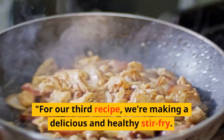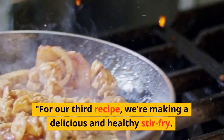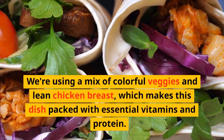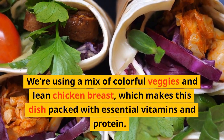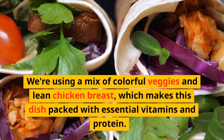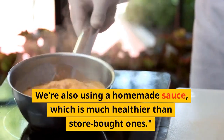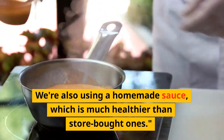For our third recipe, we're making a delicious and healthy stir-fry. We're using a mix of colorful veggies and lean chicken breast, which makes this dish packed with essential vitamins and protein. We're also using a homemade sauce, which is much healthier than store-bought ones.